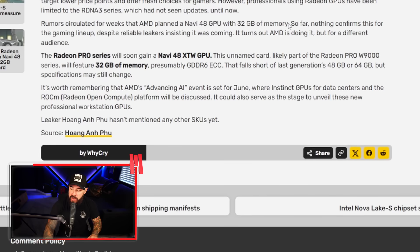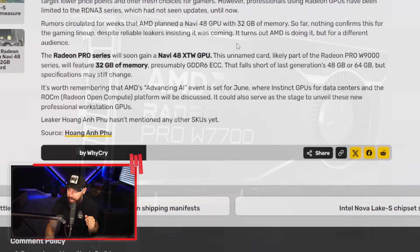Rumors circulated for weeks that AMD planned a Navi 48 GPU with 32 gigs of memory. So far, nothing confirmed this for the gaming lineup, despite reliable leakers insisting it was coming. It turns out AMD was doing it all along — except they're not doing it for gamers. This is for the workstation audience.